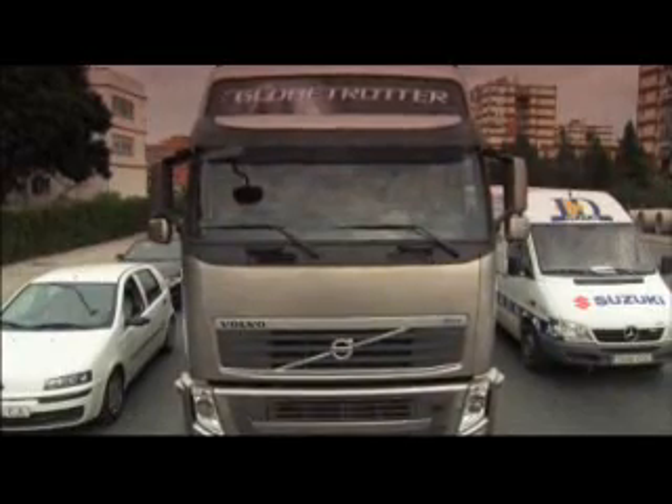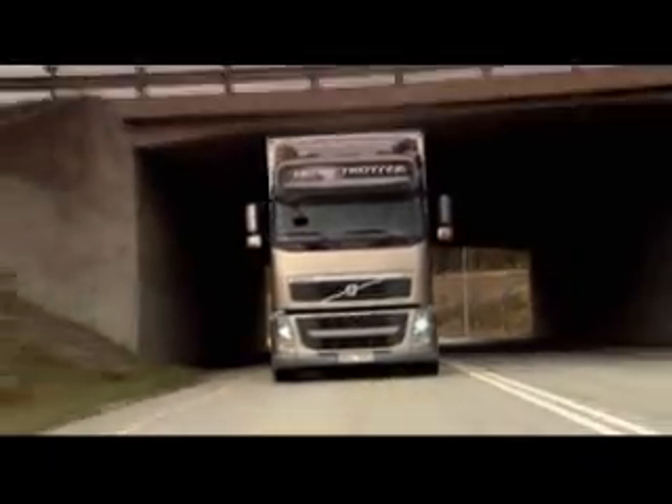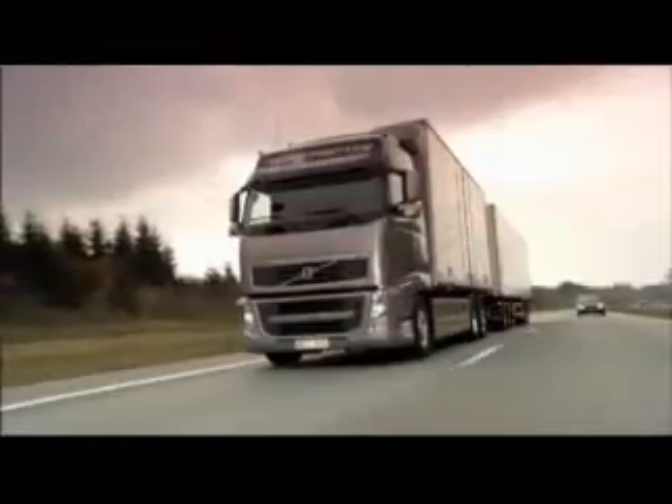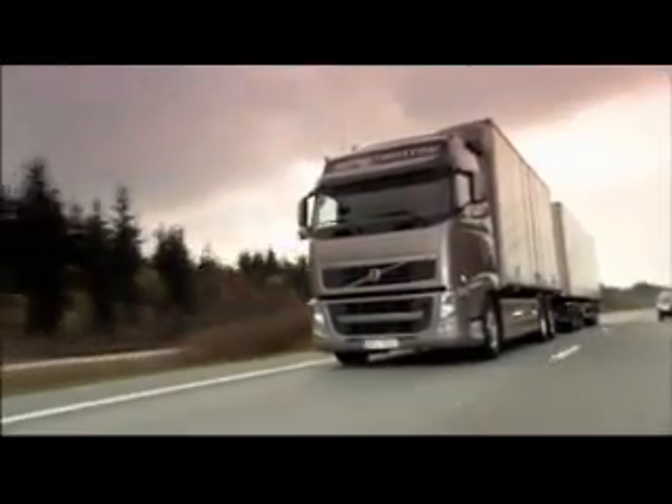When it comes to i-Shift, we have better drivability when it comes to rough road conditions, and we also have improved the fuel economy. Within Volvo Trucks, we are striving to improve the earning capability for our customers, and now we have improved both the engine side and the gearbox, so I'm sure it will be highly appreciated.